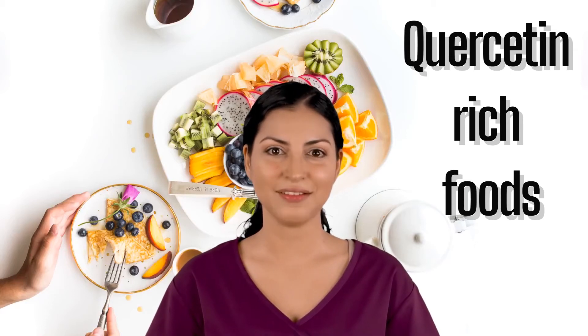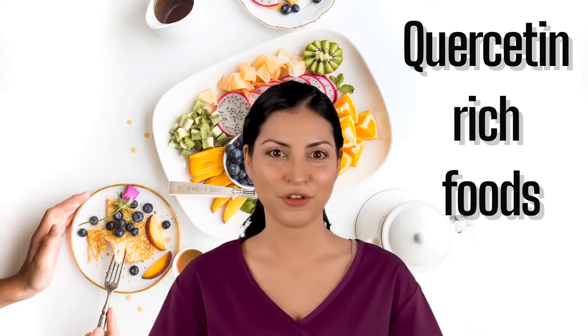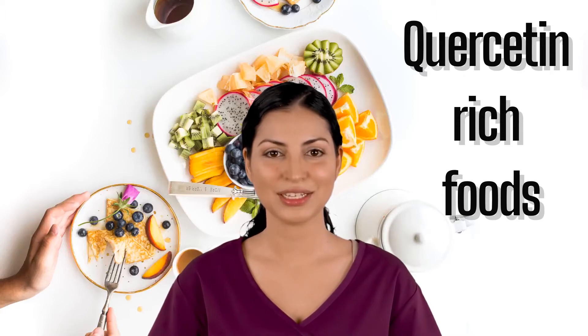Quercetin is an antioxidant that is found in many foods. The following are foods that have a good amount of quercetin in them.